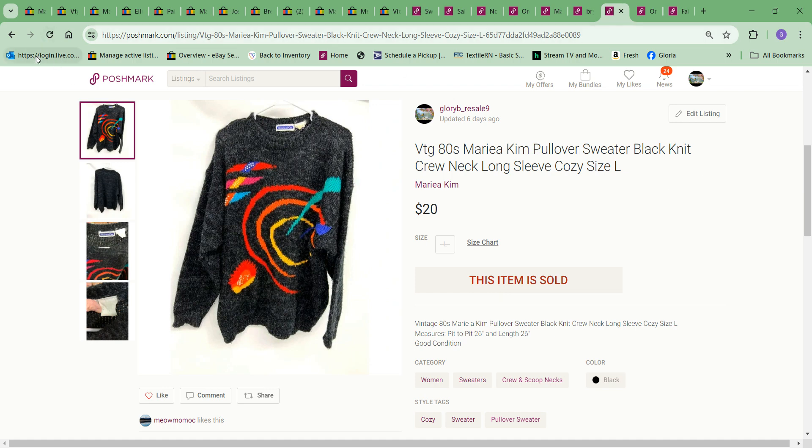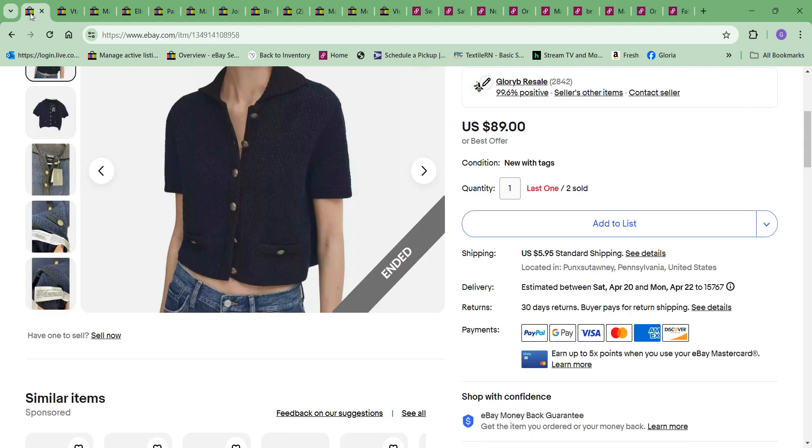Hi there, it's Gloria with Glory B. Resale and I am here to do What's Sold for the week of April 8th to the 14th on both eBay and Poshmark.